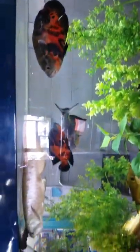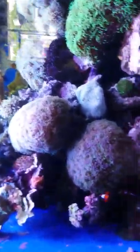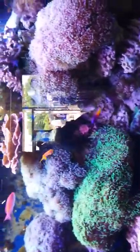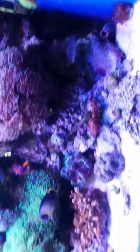It's beautiful. Check this one out, guys. Got the reef going on over here. Sorry about the glare. It's awesome.